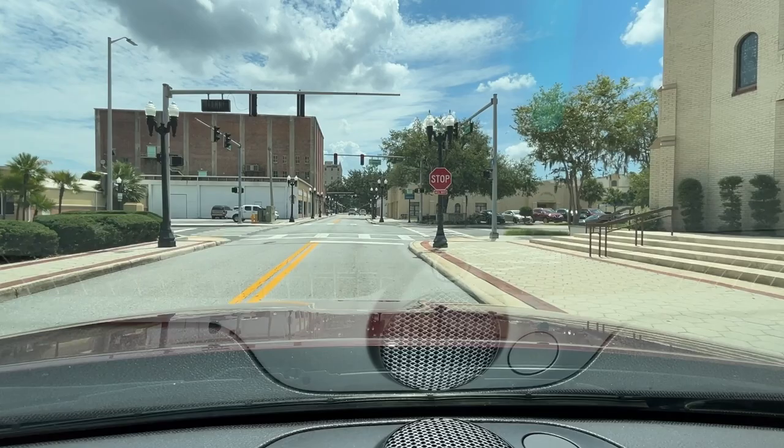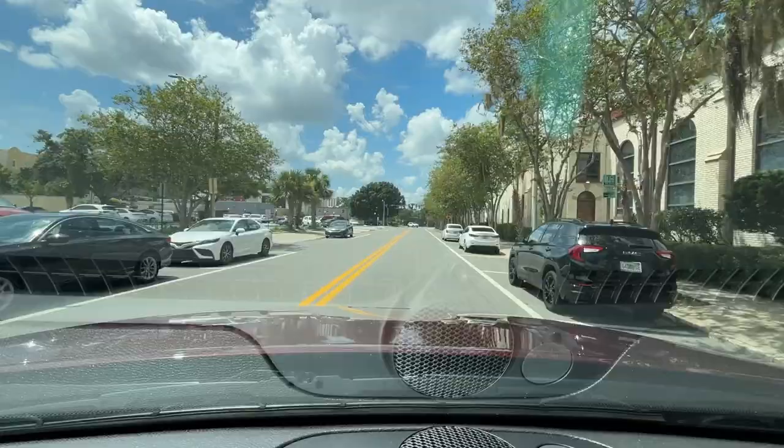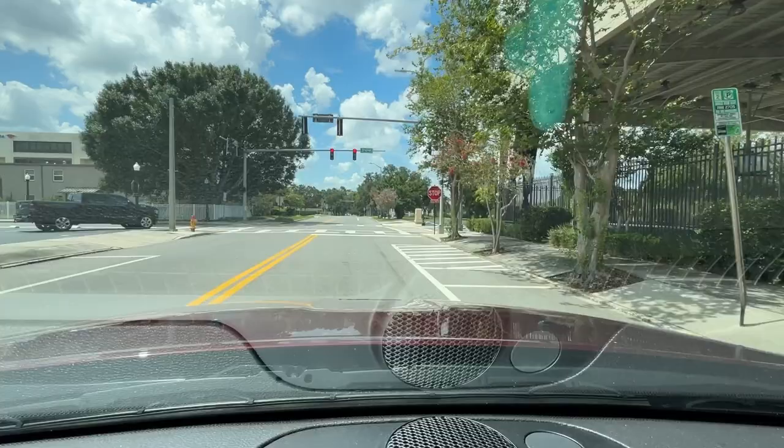This light is out so everyone has to stop. I'm going to turn right and try this again. All the lights are out down here — how curious.